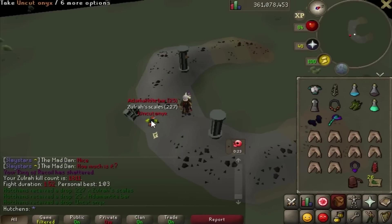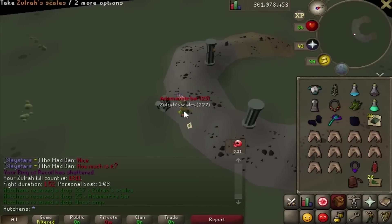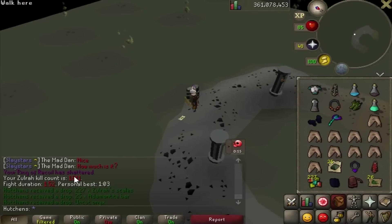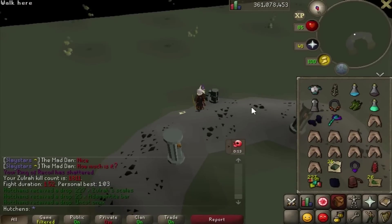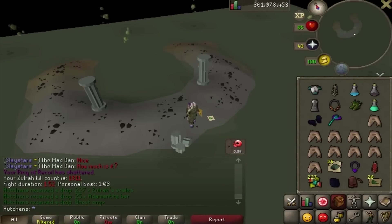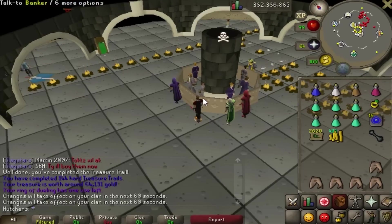Just got an uncut onyx a few kills later at Zulra. I'm progressing quite well - I passed 1800 KC a while back. Just going to keep on killing some profit snake.